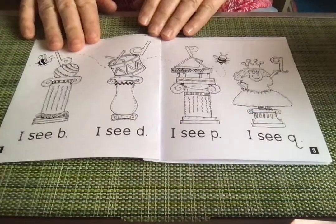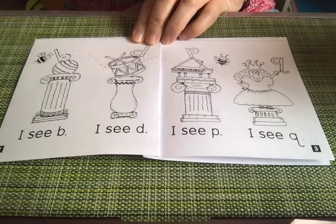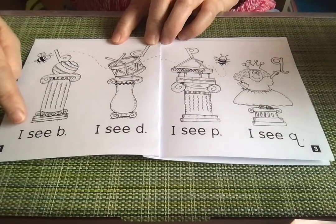Ready to read. When I read, I like to touch the words so that I know I've said each one. So use your finger as you read. That's a good thing.